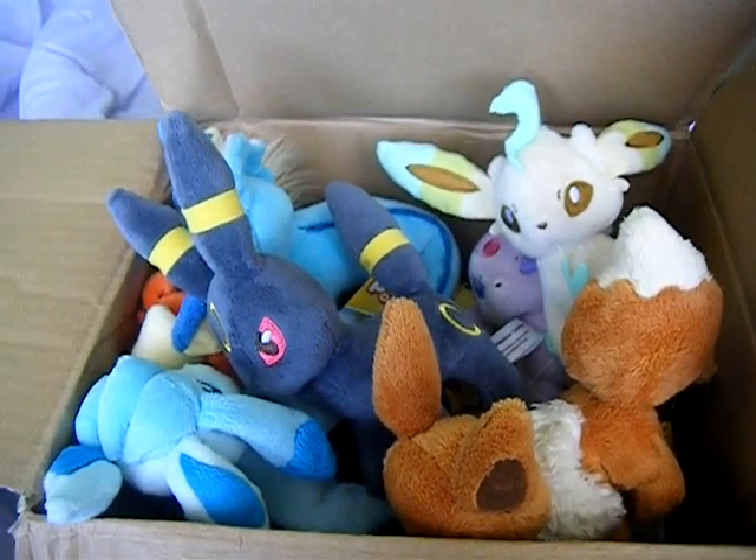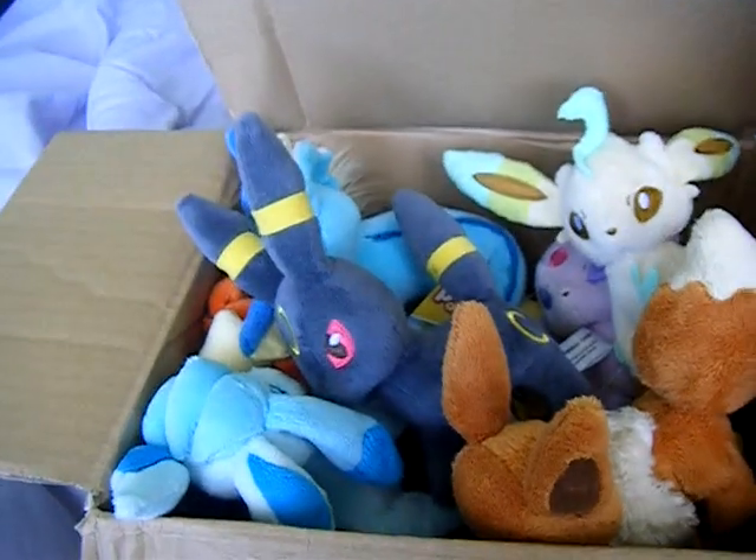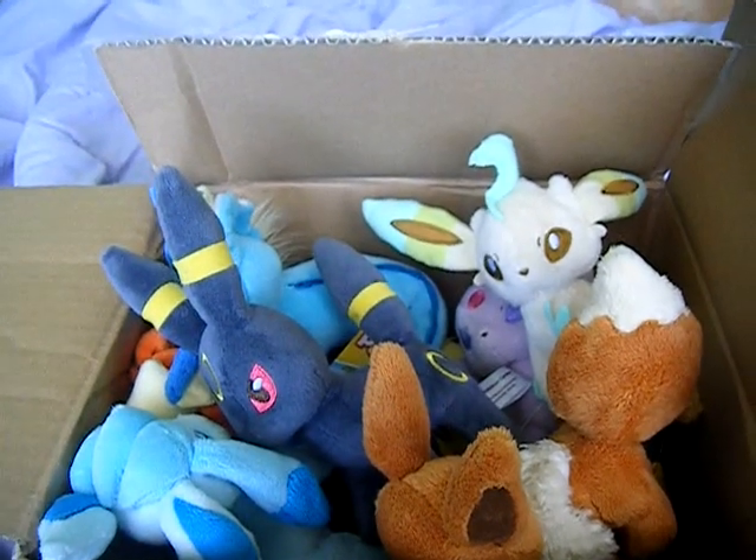Oh, there they all are guys. Thank you so much for participating in my group buy. I will be getting these guys out to you shortly. Thank you.